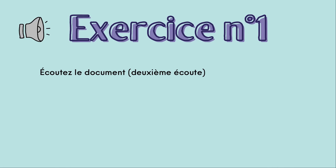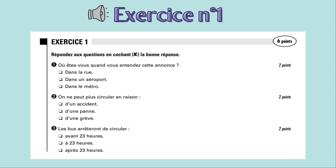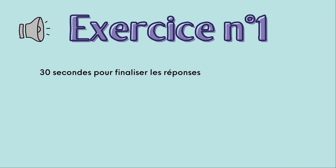Écoutez le document — deuxième écoute. En raison d'un problème technique sur la ligne 3, le métro est interrompu entre les stations Opéra et Gallieni. En remplacement, des bus sont mis à la disposition des voyageurs. Des agents de sécurité vous donneront toutes les informations nécessaires pour poursuivre votre trajet. Le service de bus sera maintenu jusqu'à 23 heures. Nous vous prions de nous excuser pour la gêne occasionnée. 30 secondes pour finaliser les réponses.